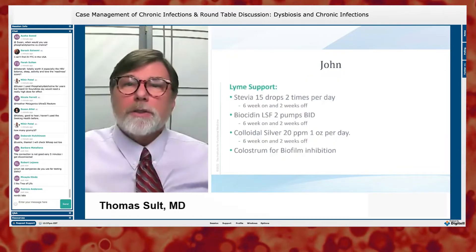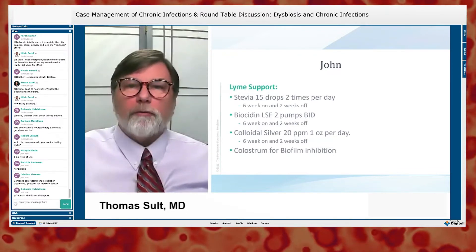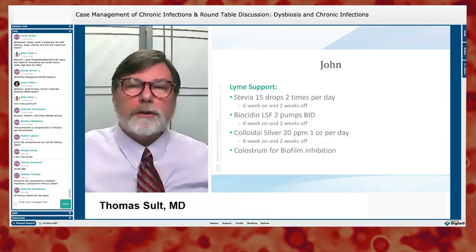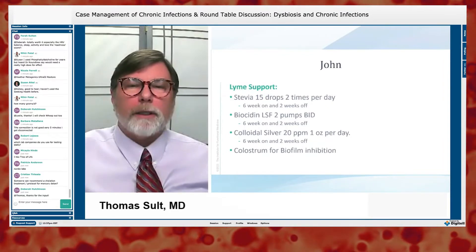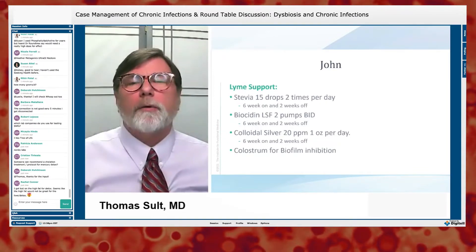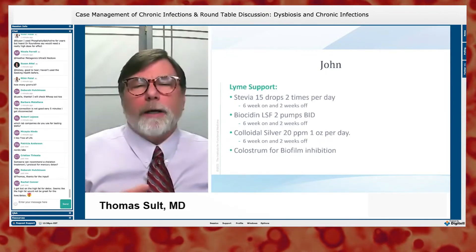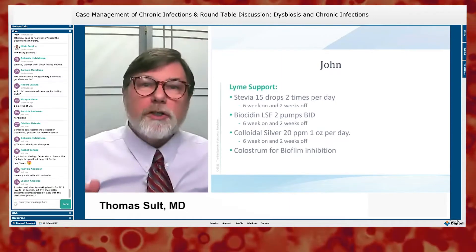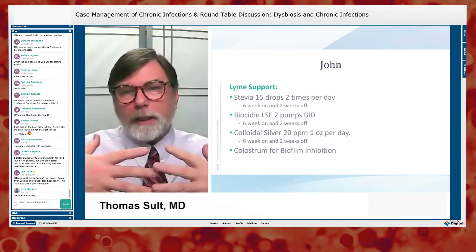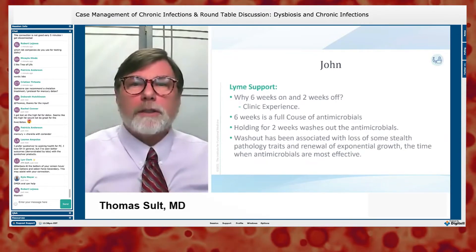We gave him stevia — six weeks on, two weeks off — liposomal biocidin at two pumps twice a day, also six weeks on, two weeks off, and colloidal silver one ounce once or twice a day, also six on, two off. Colostrum is an excellent biofilm inhibitor and we're using it every day for gut support as well. Biofilms aren't inherently bad — they're just how bacteria grow — but we need to make them porous so our antimicrobials and immune system can get in.